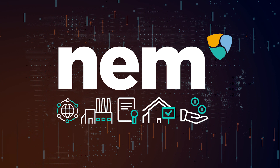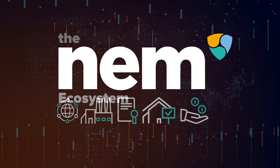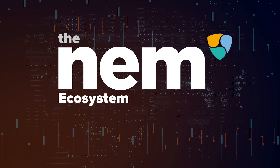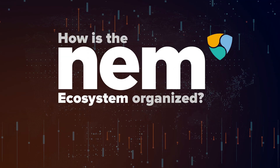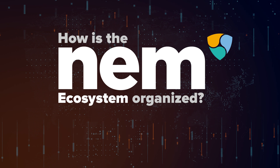By having so many applications, the NEM blockchain has generated a supporting ecosystem where users from different areas, developers and investors, come together to empower and give value to the whole system. In this video, we'll explain how the NEM blockchain ecosystem is organized, who the key players are, and what they are responsible for.